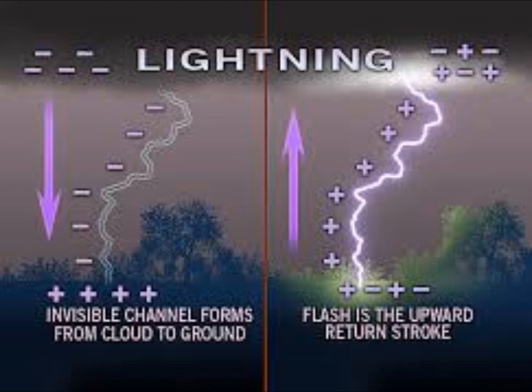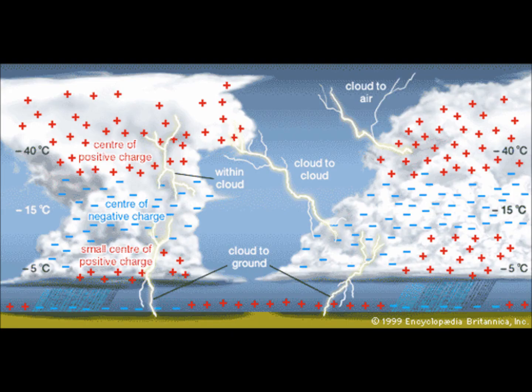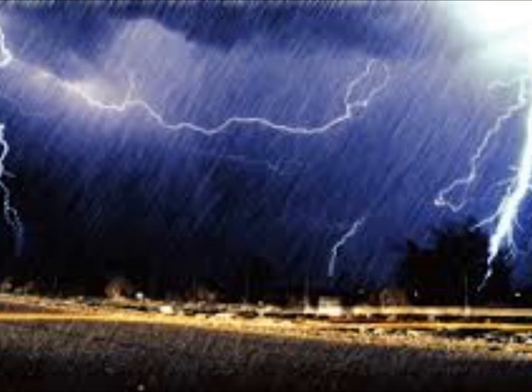This is like the static electricity sparks you see, but much bigger. Most lightning happens inside a cloud, but sometimes it happens between the cloud and the ground. A buildup of positive charge builds up on the ground beneath the cloud, attracted to the negative charge in the bottom of the cloud. The ground's positive charge concentrates around anything that sticks up — trees, lightning conductors, even people. This positive charge from the ground connects with the negative charge from the clouds, and a spark of lightning strikes. Did you know lightning is around 27,000 degrees Celsius? That is six times hotter than the surface of the sun.